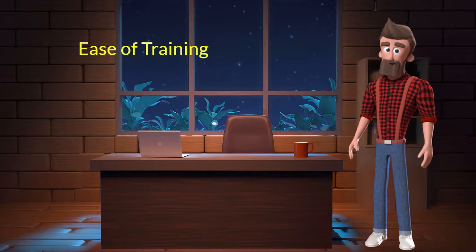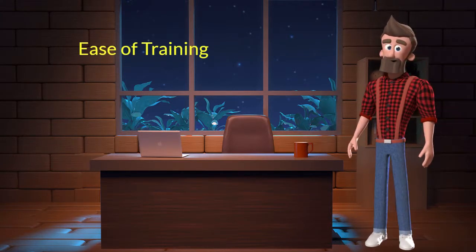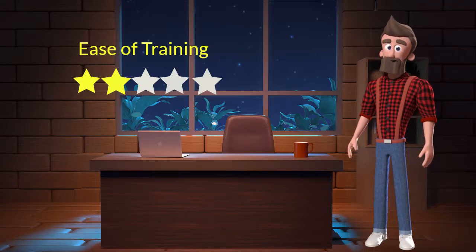Ease of training. This dog breed is difficult to train. I will rate it 2 out of 5 for its ease of training. If you are a first-time dog parent, or don't want to sweat a lot in training your dog, then you should not adopt this breed.